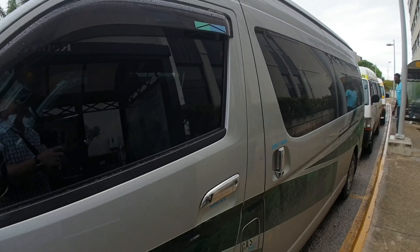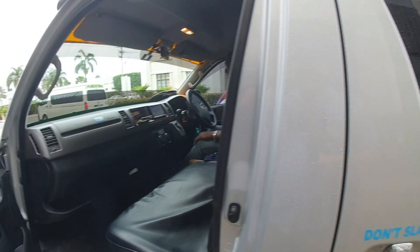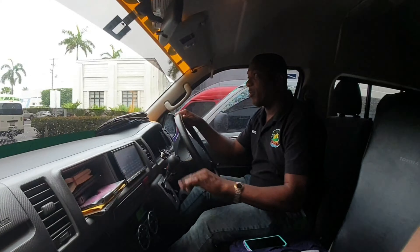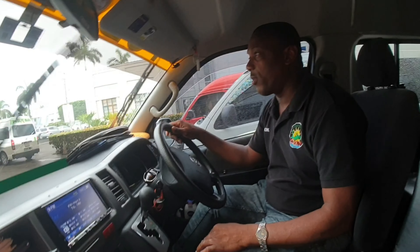Okay, so this is our bus — pretty easy. Number one, West Bay. That's the one we need to go to Seven Mile Beach. And we're going to get right in the front. This is Kurt, our driver.